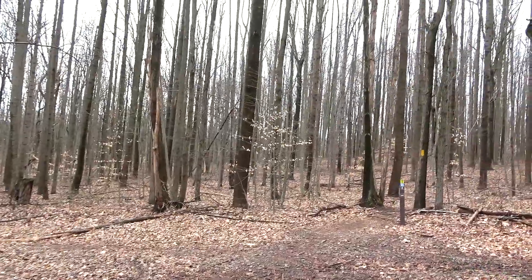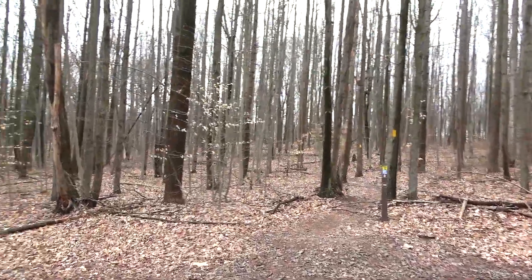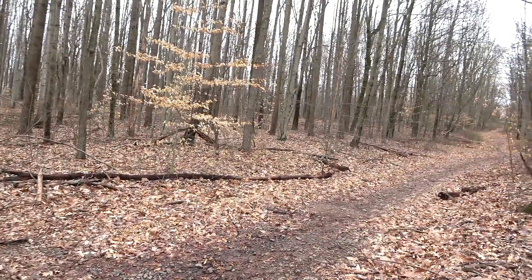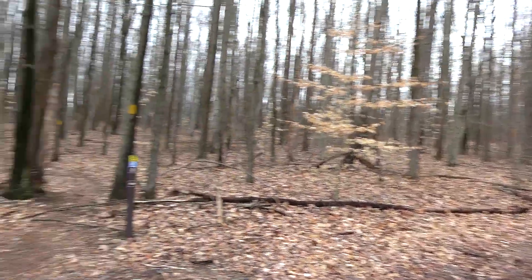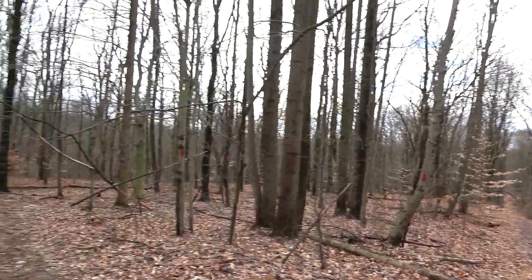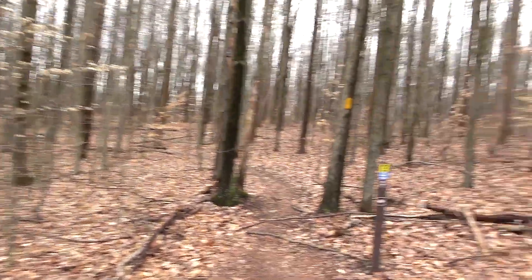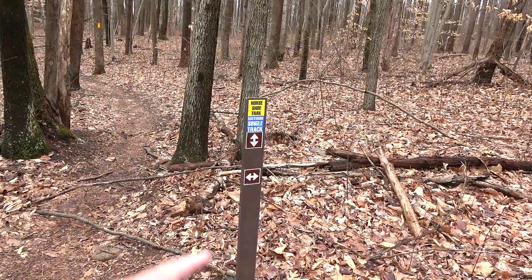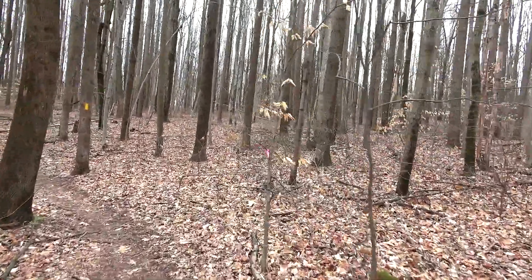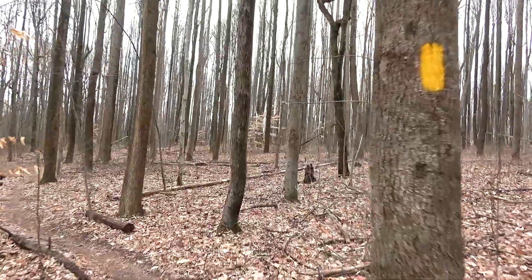We are most definitely in the Birdsboro Waters preserve area now. Our trail goes straight with the yellow blazes, but there are a number of other trails out here. I'm starting to see trail signs — there's a white blaze trail going up that way, a white blaze and red blaze trail going down this way, and another red blaze trail down that way. So we're at the conjunction of quite a few trails. You don't see these kind of markers on private property, so we're in the Birdsboro Waters preserve.